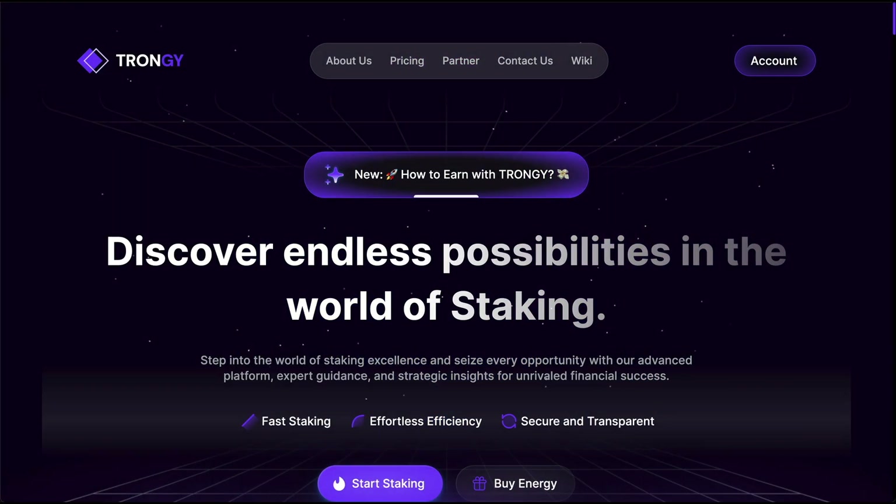Hello guys, welcome to the channel. This is Will. I want to give you my first update on Tron G, one of the newest opportunities in the channel. If you are using the Tron network constantly, you will probably like this one. If you want to reduce your gas fees, they are providing TRX energy — and in the Tron network we always need to have energy to cover transaction fees.